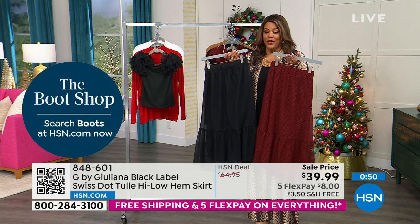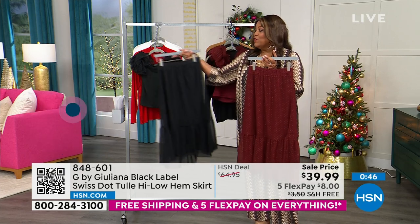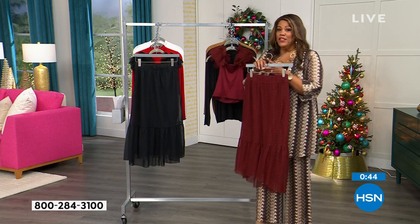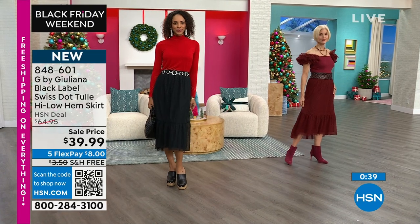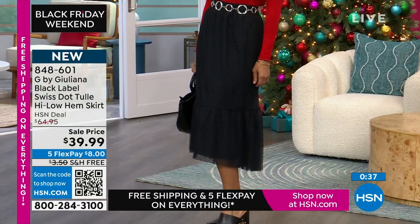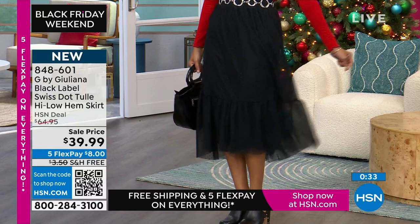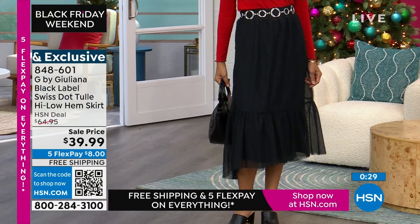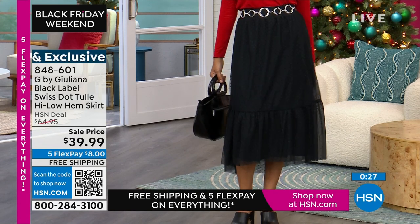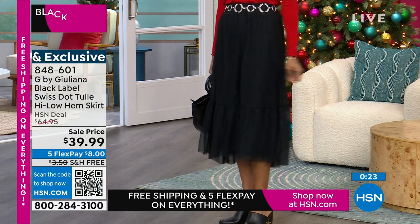This tulle skirt is $39.99 — if you research tulle skirts, they go anywhere from one hundred to two hundred dollars. They are fully lined. Hita came out in the black and she has it on in the extra small, paired with a clog. You can put this on with any type of boot — it's just adorable. You can belt it, or put it on with a simple turtleneck.